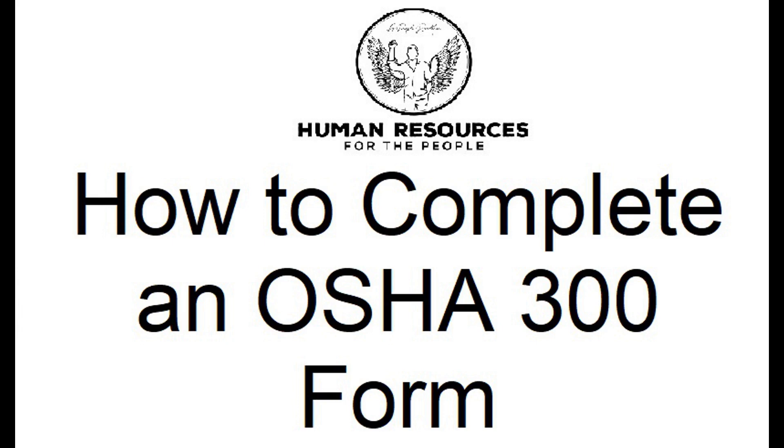OSHA Form 300, also known as the Log of Work-Related Injuries and Illnesses, is a vital record that helps you track and report incidents in your workplace. I'll provide you with some valuable tips to efficiently and accurately complete OSHA Form 300, ensuring you stay compliant and prioritize the well-being of your workforce.